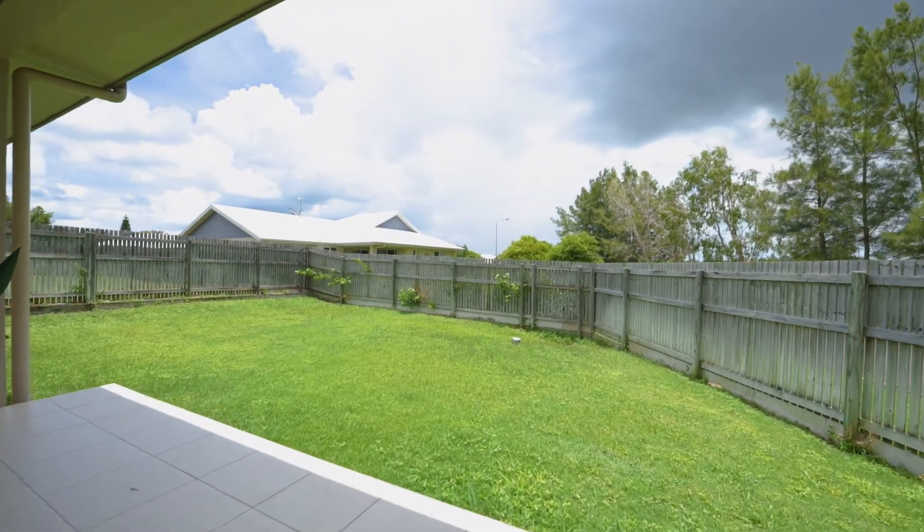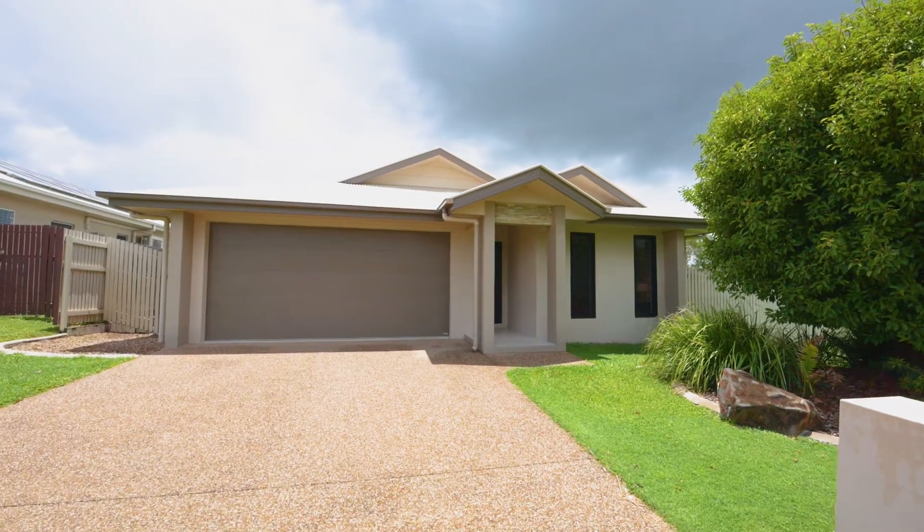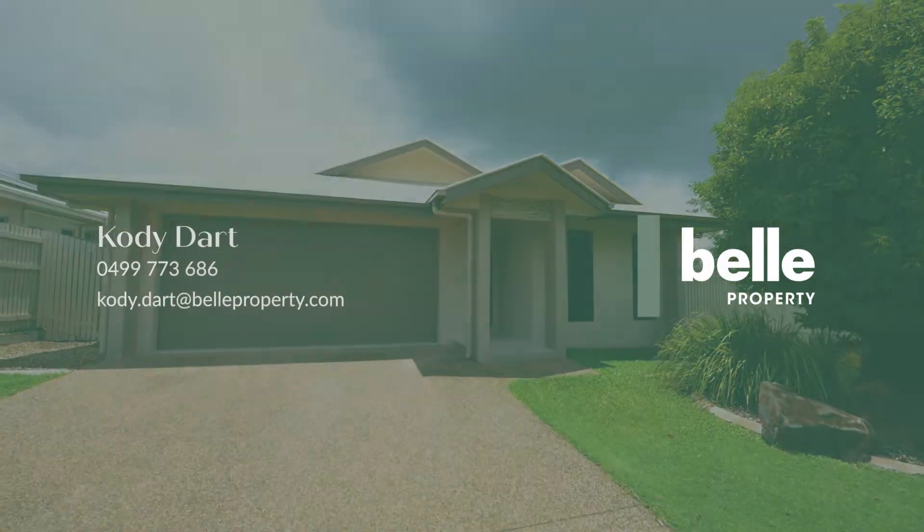Family homes at this price tend to fly off the shelf. If you like what you see, make sure you come and see me here this weekend.